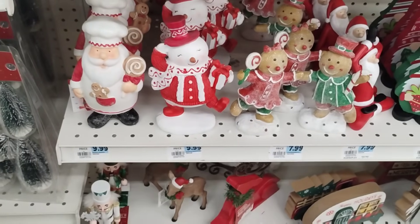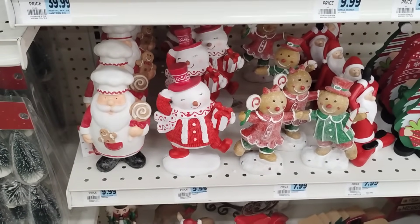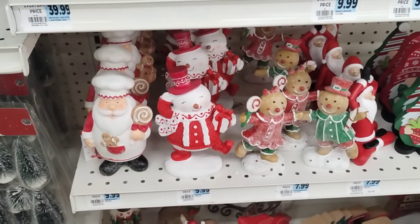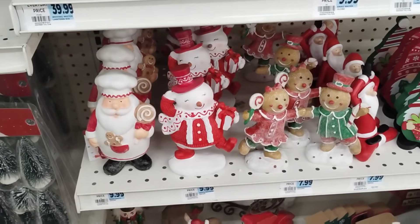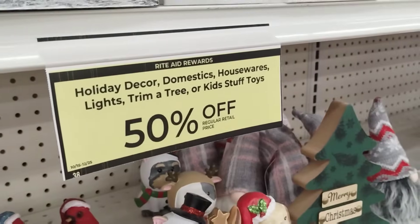Hello friends, we are here at Rite Aid. Christmas holiday decor, domestics, housewares, lights, trim, a tree, or kids' stuff — toys is 50% off regular retail price, so check out your local Rite Aid.